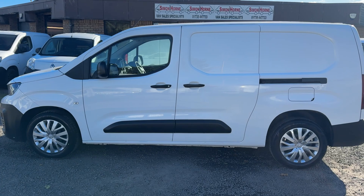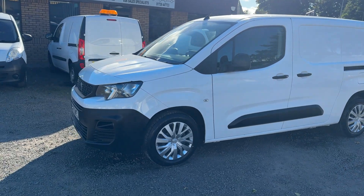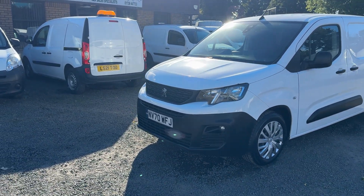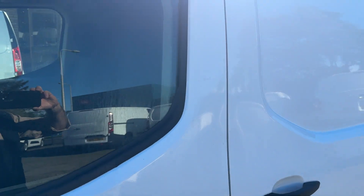Terrific order as I am sure you can see. Terrific van. This one is a Professional but it also benefits from great spec in these Professional vans, with aircon and the likes.